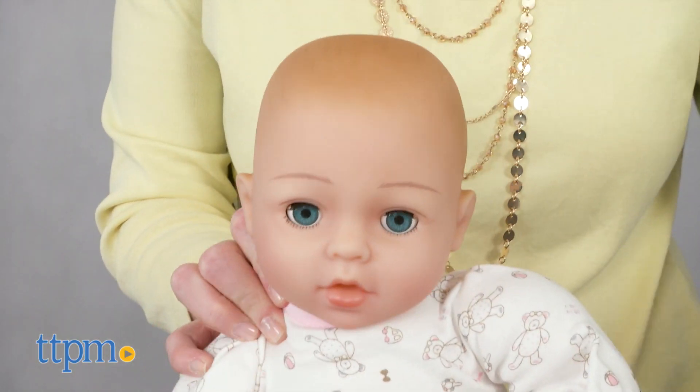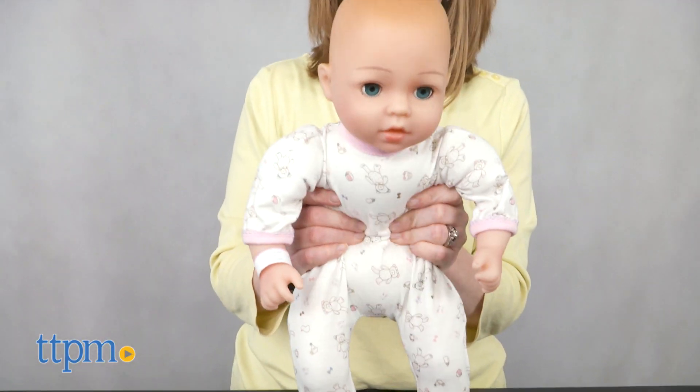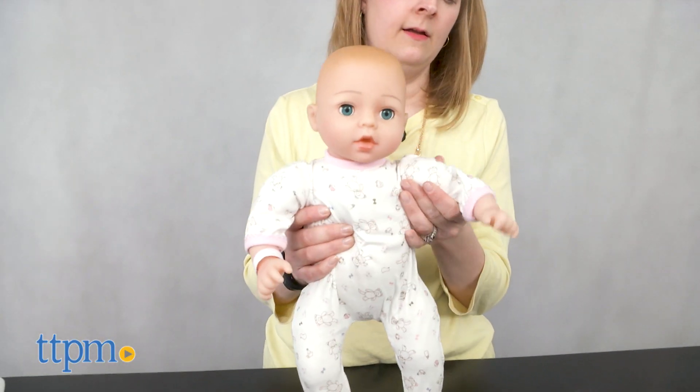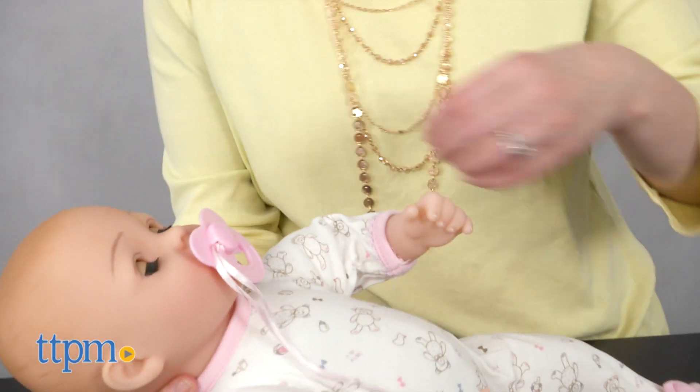Kids can remove the cap and pajamas on the doll and put other clothing on the doll, which is sold separately. Each 16-inch doll has a weighted beanbag body with vinyl arms, legs and head. The dolls have open closed eyes and a baby powder scent.